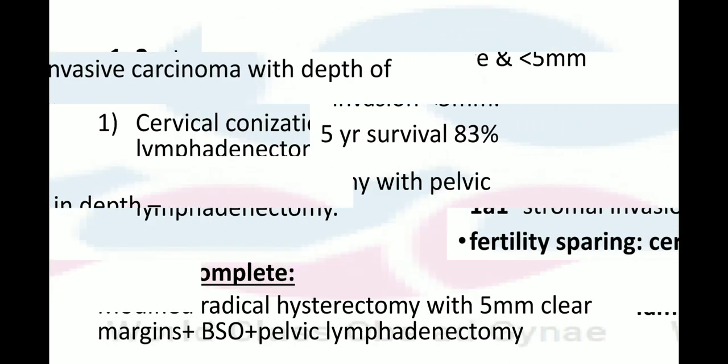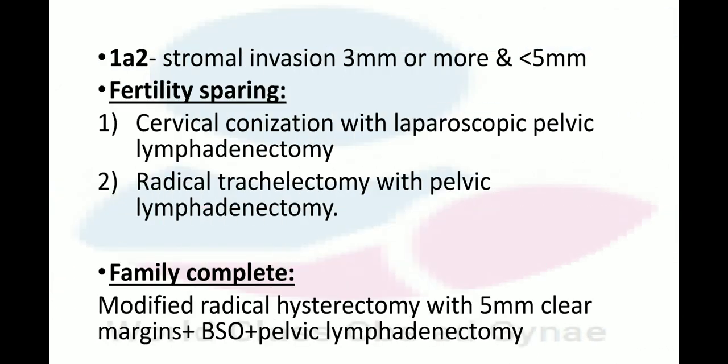In Stage 1A2, there is tumor invasion of 3 mm or more but less than 5 mm. If fertility sparing is desired, cervical conization is done along with laparoscopic pelvic lymphadenectomy. Radical trachelectomy is also a fertility-sparing procedure, performed along with pelvic lymphadenectomy. When fertility is no longer desired, modified radical hysterectomy with a 5 mm clear margin, plus BSO, plus lymphadenectomy is performed.